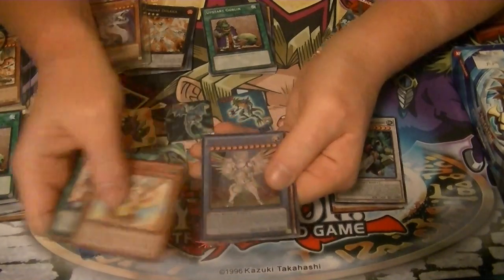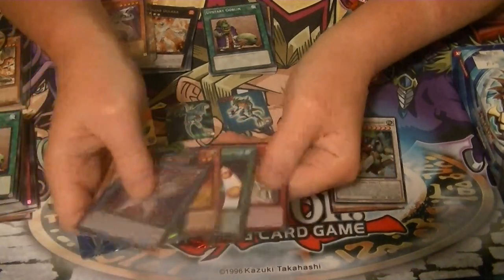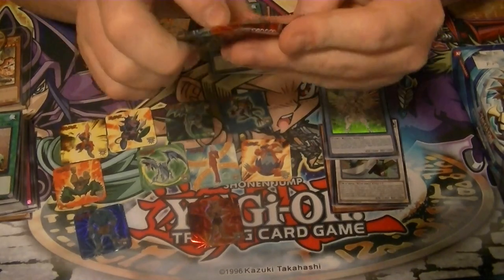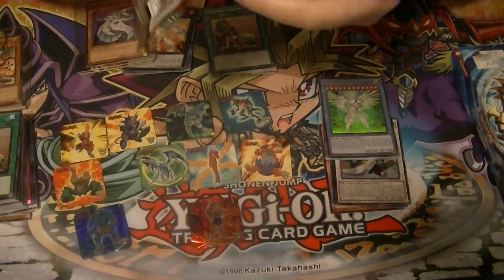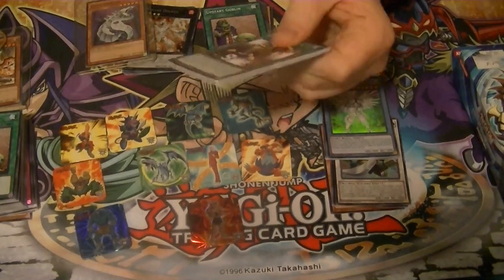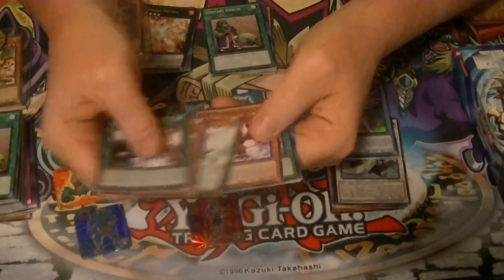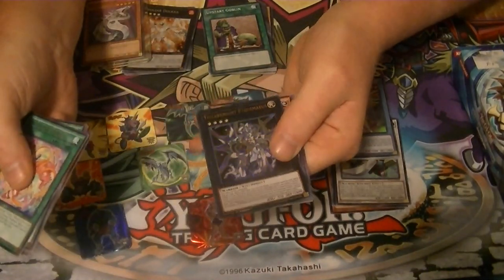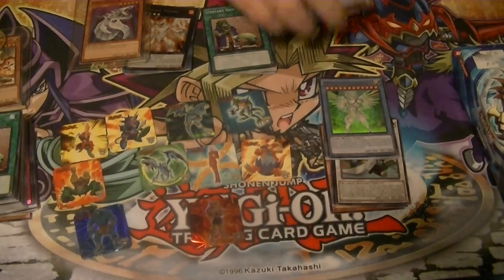Fluffal Owls are rare, and ultra Herald of Ultimateness. Got another holo! And Cross Souls - Galaxy Cyclone, Ghost Ogre and Snow Rabbit, or any of the ultimate rares I don't have would be really nice to pull. Rare is Frightfur Fusion and an ultra rare Stellarknight Ptolemaeus - not going to complain about that, that is a really nice card to pull.